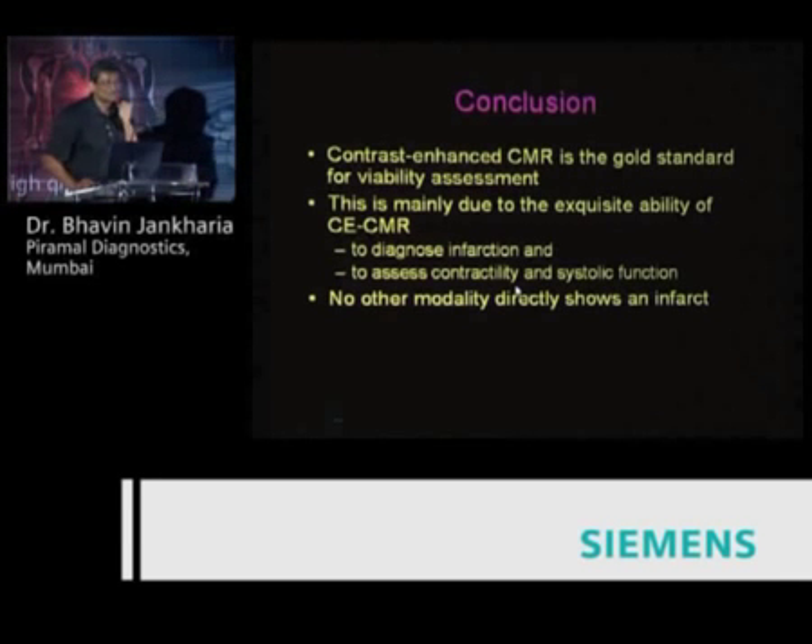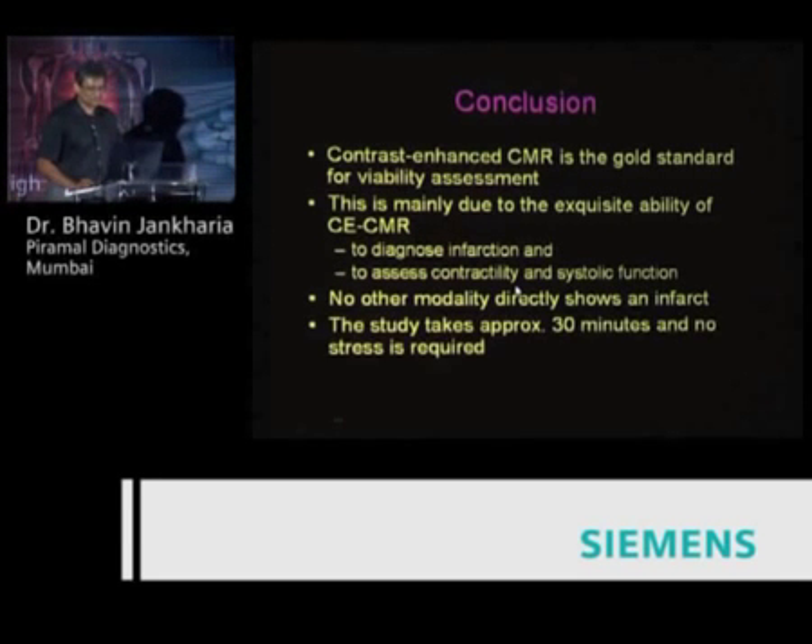No other modality directly shows us an infarct, and it takes only 30 minutes — you don't need to stress the patient. As for cardiac MR's competitors, they are pretty much SPECT and PET, the nuclear medicine modalities.